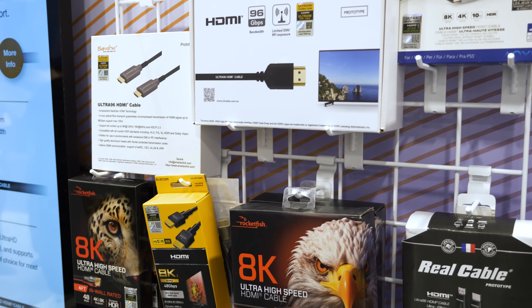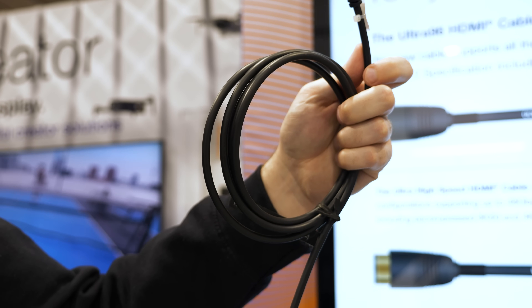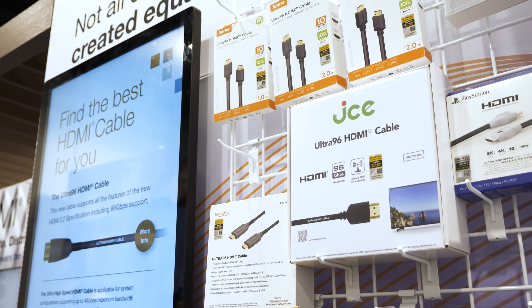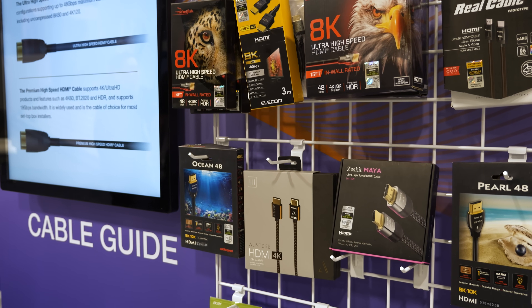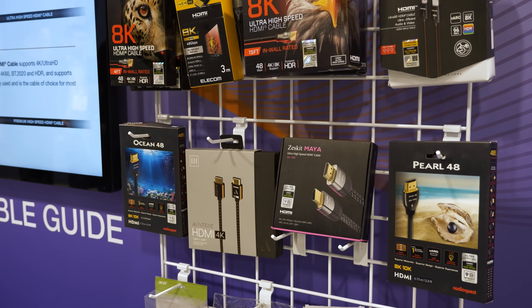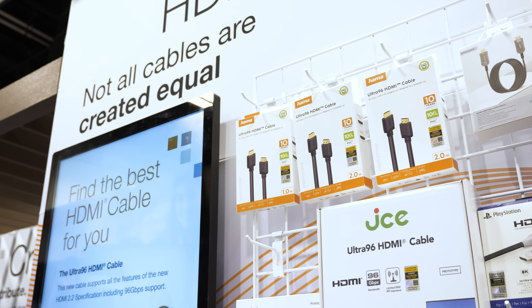Since we visited the HDMI Licensing Association at CES 2025, there have been quite a few updates. The final specification for HDMI 2.2 was released in June of last year, which means manufacturers can now start building the chips, cables, and other required components. The first products we'll see on the market are the cables — the new Ultra 96 cables supporting 96 gigabits per second of bandwidth — with at least one vendor saying they'll be available starting in July of this year.